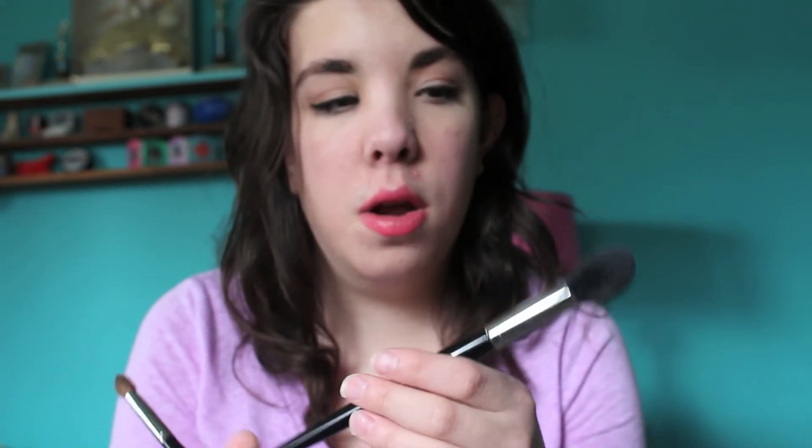Moving on to Sephora — the first thing I had to do was return a few things, so I just got store credit. I got a couple of brushes. The first one, which is so incredibly soft and amazing for contour, is the Sephora Pro Contour number 79. It's super nice. I wanted something that was kind of tapered and easy to blend, and it's super soft and just blends like a dream. I would definitely recommend this one.